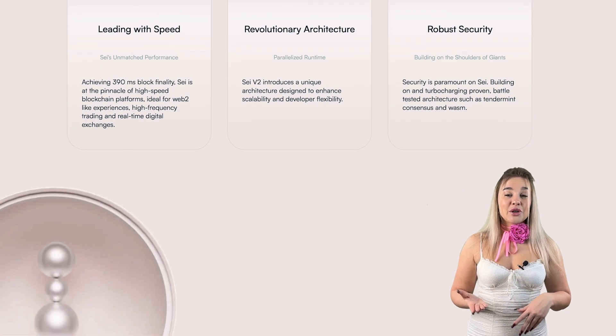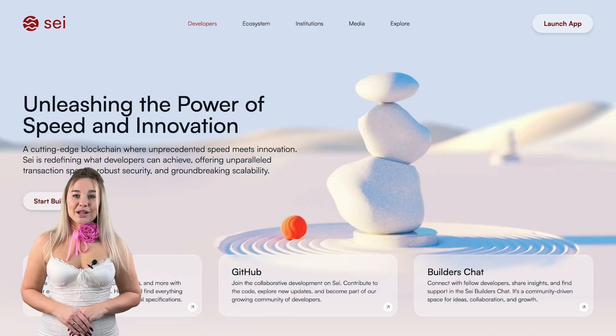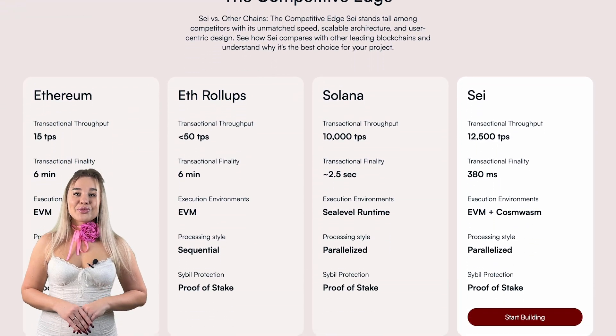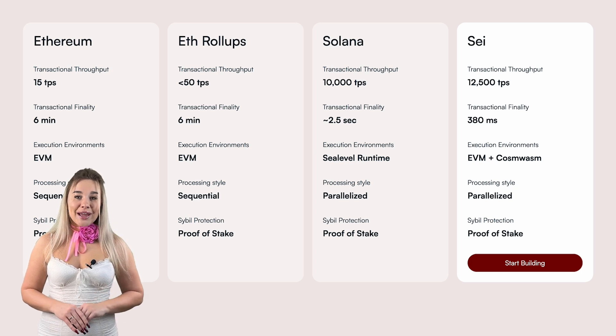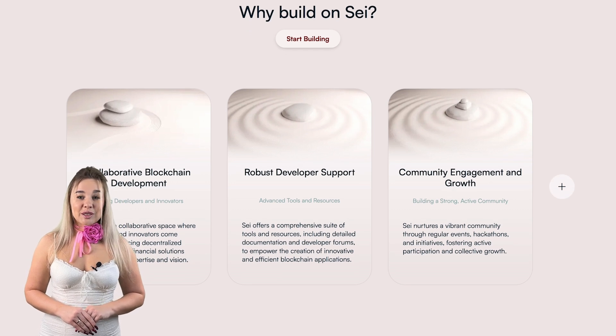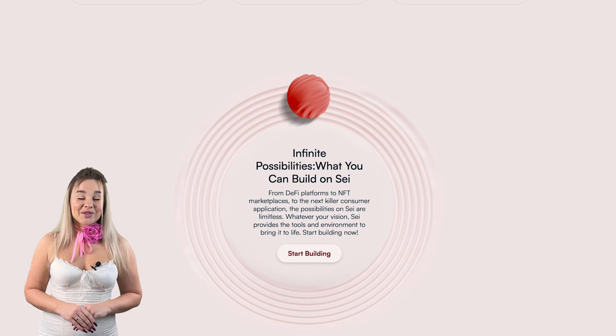Its core promise is speed, reliability, and a great user experience for trading digital assets. SEI operates as a layer one blockchain built using the Cosmos SDK, which allows it to interact with other blockchains in the Cosmos ecosystem. SEI calls itself the fastest parallel blockchain, with an impressive 390-millisecond block finality and a processing capacity of 5,030 transactions per second, with a theoretical maximum of 12,500 transactions per second. SEI has already facilitated over 1.2 billion transactions.